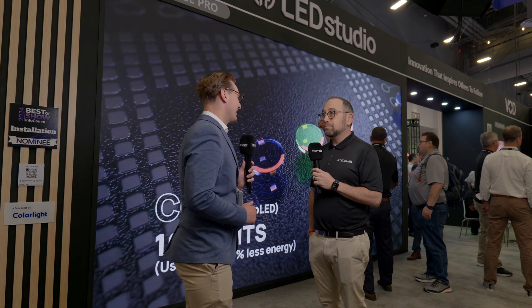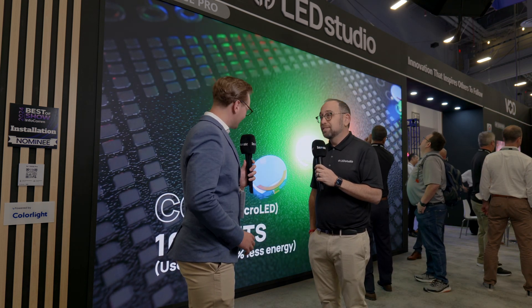It's great to see LED Studio leading by design here — it's wonderful to see. Thank you so much for your time, good to meet you.